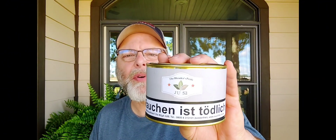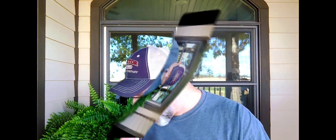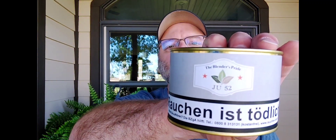Let's see what the next one is. Blender's Pride Ju 52 — and these are bigger tins, it's a hundred gram. Very nice, thank you. Ju 52 is a light aromatic. It's got Kentucky, Perique, and Virginia. It's a broken flake with floral essences and raspberry. That sounds good too.